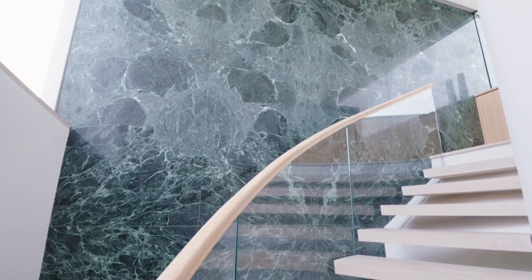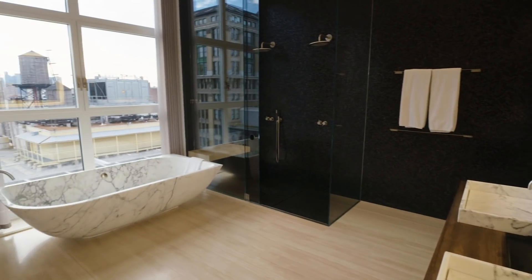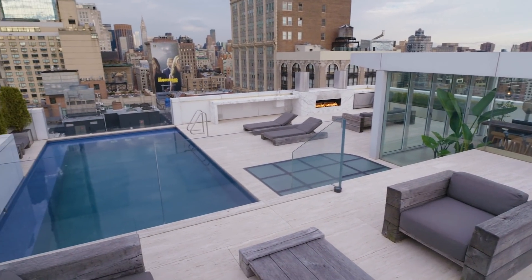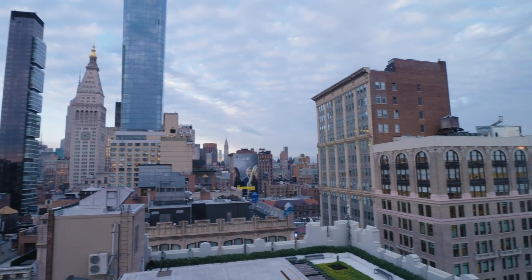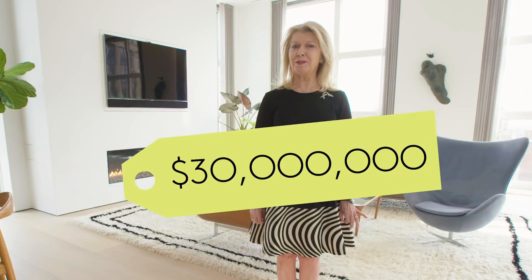This penthouse features 6,000 square feet on three levels, three bedrooms, four and a half bathrooms, and the most magnificent penthouse pavilion pool with panoramic views of all of Manhattan. This property has just become available and on the market for $30 million.